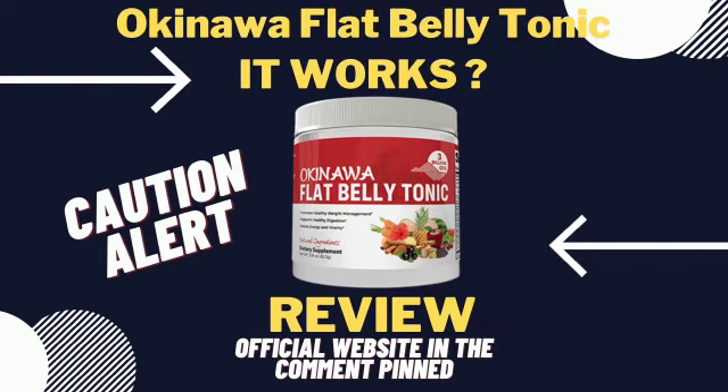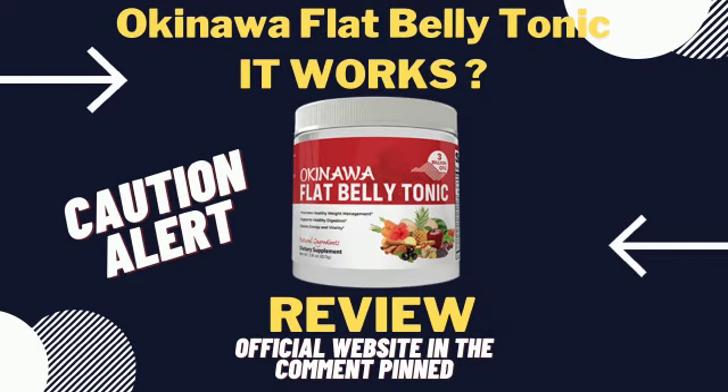Along with some nutritional tips outlined in the Okinawa Flat Belly Tonic manual. From the beginning, as the introduction alluded to, it's almost unfair to think of Flat Belly Tonic as a superfood supplement powder. In fact, the Okinawa Flat Belly Tonic should almost be regarded as a complete weight loss program and fat burning system as a whole.